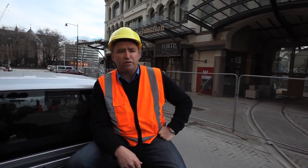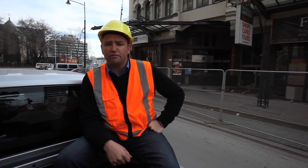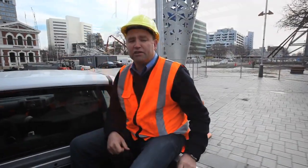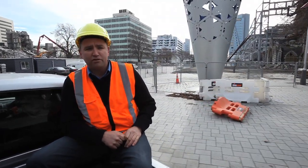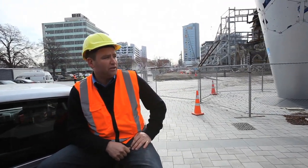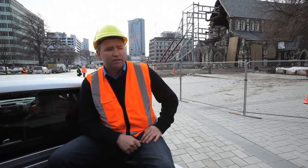We're nearly back to the Cathedral now. In Cathedral Square you'll see a number of activities going on. Right behind me is the project management office where we've got the archaeologists, the Department of Labour representatives, some of our staff, and a number of other people who use that area as meeting offices for some of the deals that get stitched together between contractors, owners and our guys.